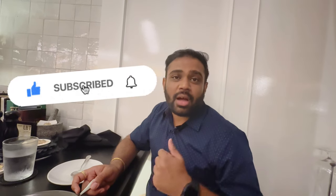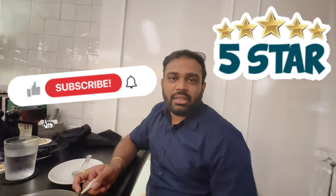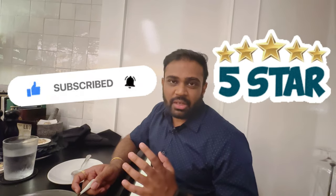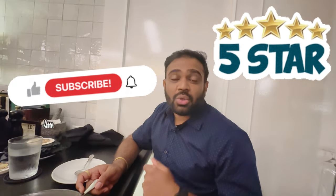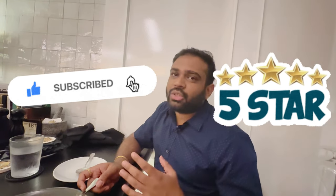Thank you for watching! Hope you enjoyed my video — make sure to like, share, subscribe, and comment your best part. This restaurant is highly recommended. I'd rate it five stars out of five. If you're visiting Miami, Florida, please make sure to come here!